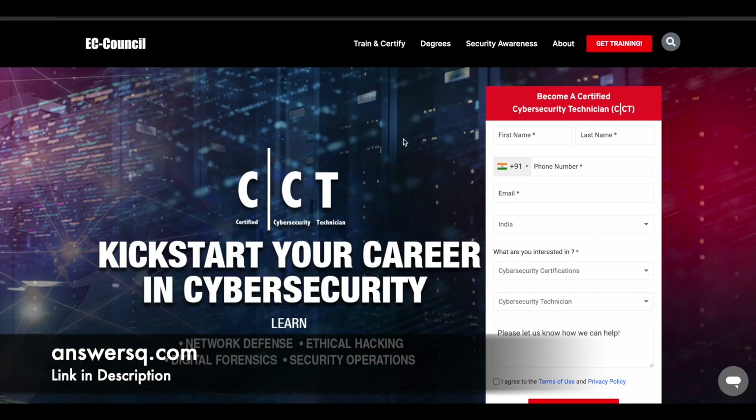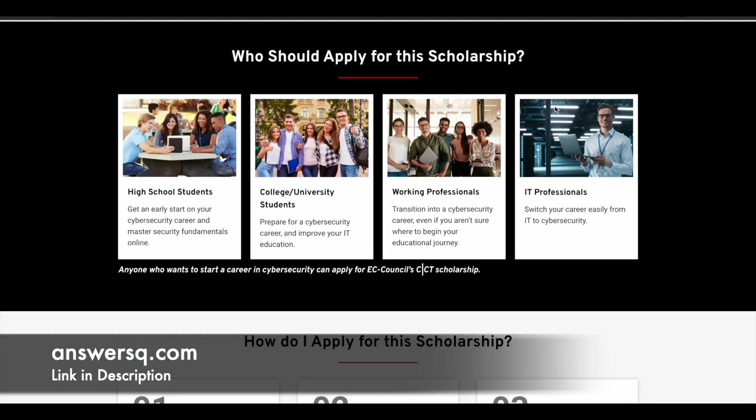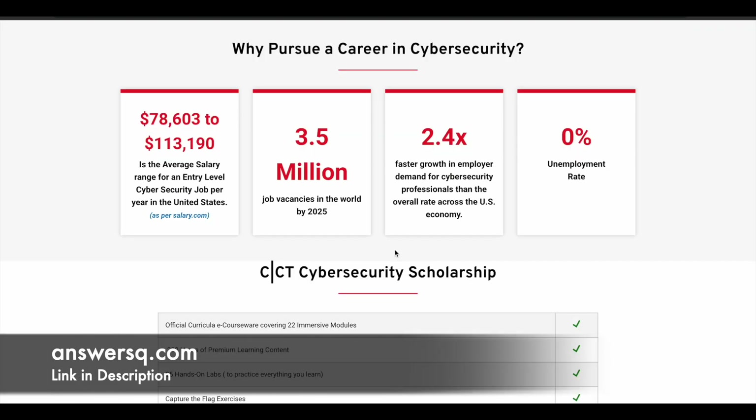Now let's move on to the scholarship program offered by EC Council for the Cyber Security Technician certification program. First, let's see who should apply. Anyone who wants to start a career in cyber security can apply — it doesn't matter if you are a high school student, a college or university student, a working professional, or an IT professional. You can still go ahead and apply. The only requirement is that you should be willing to start a career in cyber security.